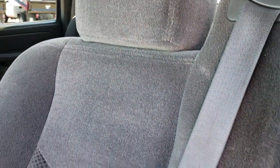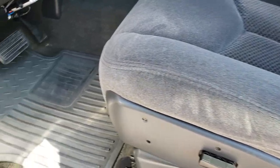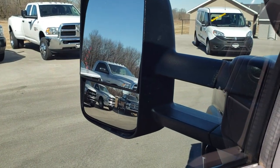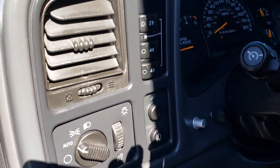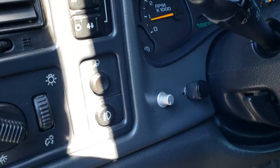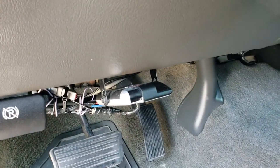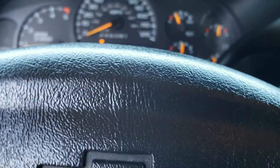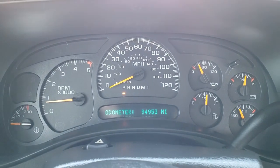Inside, you get the LT1 package which gives you the dark charcoal cloth interior, power driver's seat, factory all-weather floor mats, power windows, power locks, and power mirrors. This one does have the telescopic tow mirrors with built-in directional signals that do work. It has auto headlamps and push-button four-wheel drive. There is an amp in the back for the radio and a tuner on the motor. It has an aftermarket brake controller. As you can see, this truck has 94,953 miles on it.